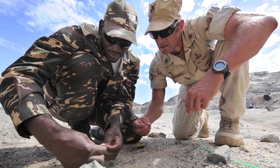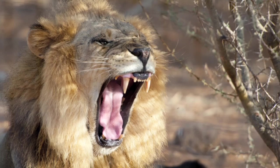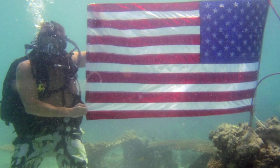It's time for duty in Djibouti, doop, doop, doop, doop, doop, doody in Djibouti.